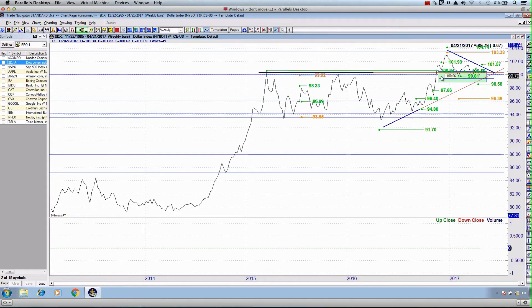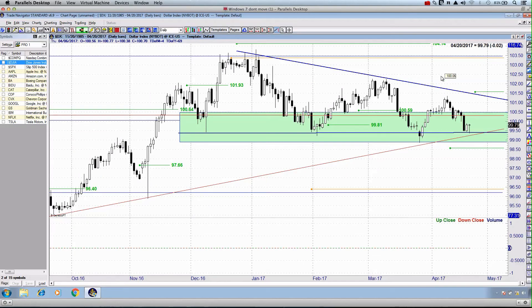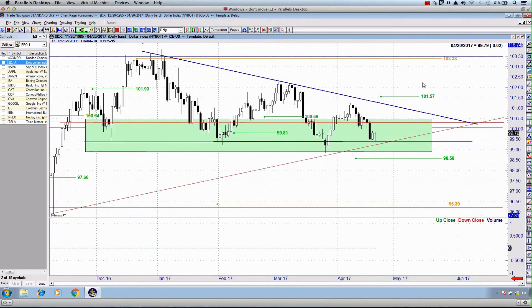This is where we find ourselves at the current juncture. We are starting to once again toy with not only this upward sloping bullish trend line, but also we're drawing closer to the apex of this triangle. When we approach consolidating patterns, we generally try and keep as neutral as possible. We set up bidirectional entries, but at the same time we can have a little bit of a bias to the direction of the prevailing trend. So if I had to pick a direction, it would be to the upside. I'm expecting the US dollar to hold above this green box and to hold above this bullish trend line.